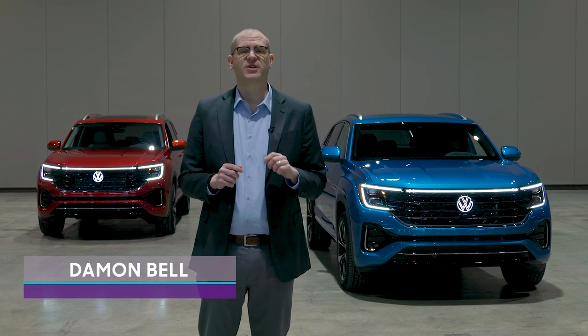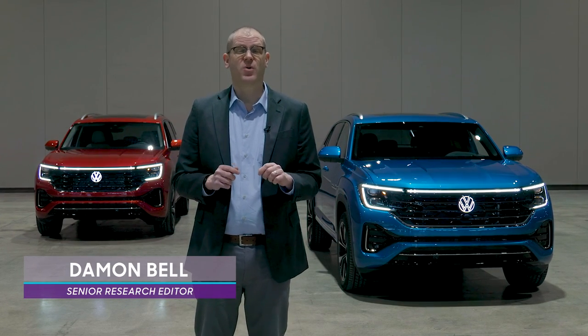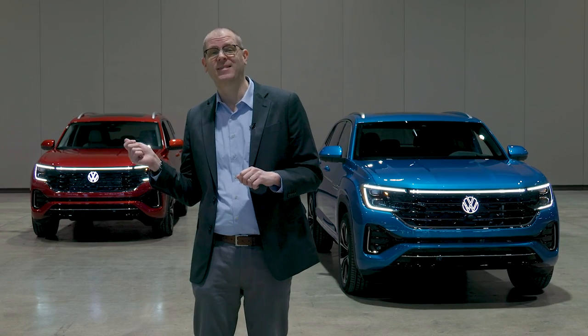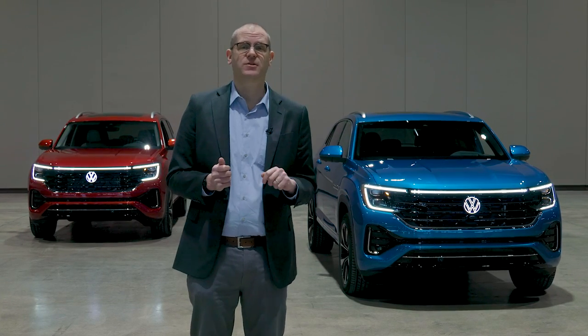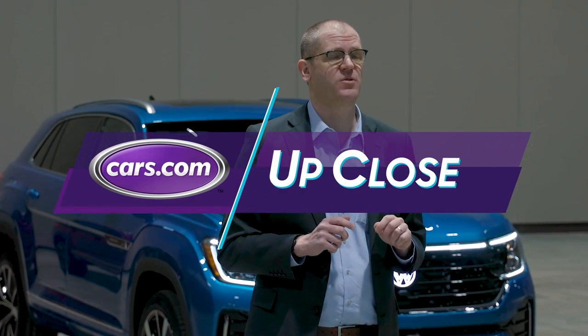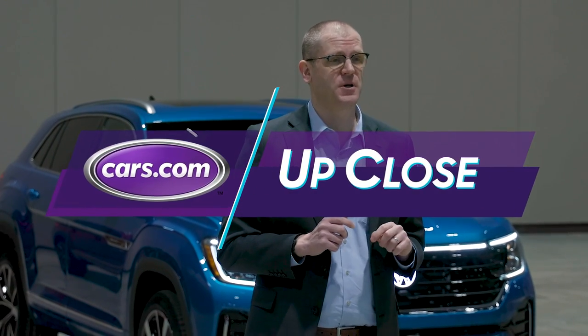We're here at the 2023 Chicago Auto Show where Volkswagen has just unveiled the newest versions of its three-row Atlas and two-row Atlas Cross Sport midsize SUVs. Both get a significant refresh for 2024. Let's take a closer look.